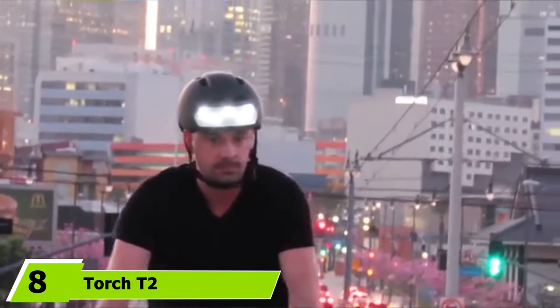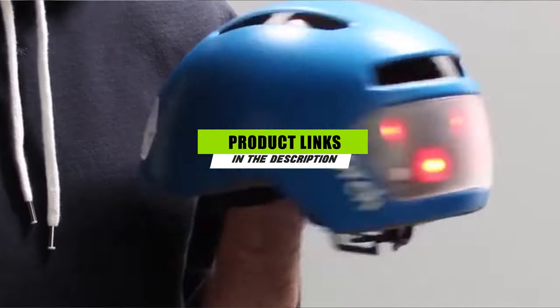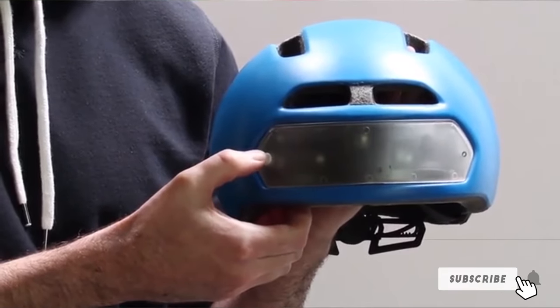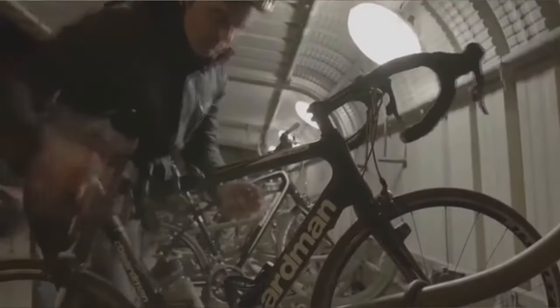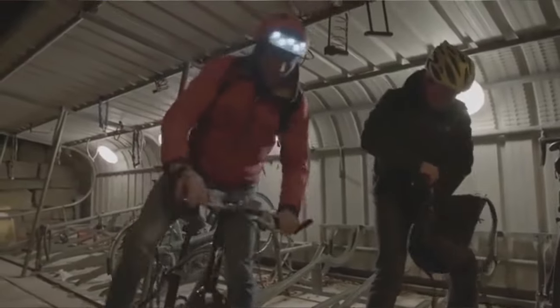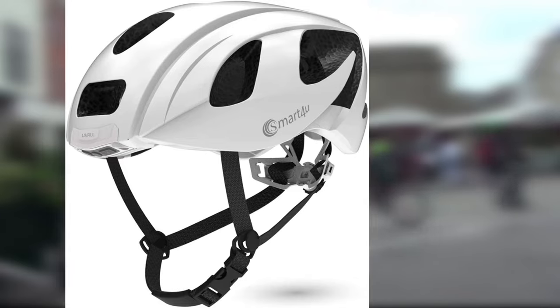At number eight we have the Torch T2 bike helmet, which features 10 integrated LED lights projecting onto shatterproof polycarbonate lenses at both the front and rear. The five front white lights and five red rear lights deliver 360-degree visibility at a higher vantage point than traditional bike lights. Rechargeable batteries deliver up to six hours on constant mode or 36 hours on flash mode, recharging in just 1.5 hours. The helmet provides lightweight protection at 13 ounces, with eight air vents and interior channeling, plus a dial-adjust fit system and two sets of removable padding for sizes between 54 and 61 centimeters.